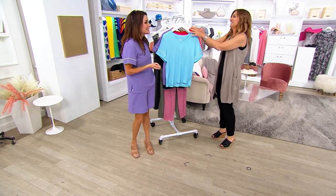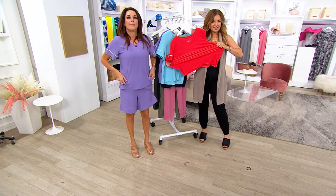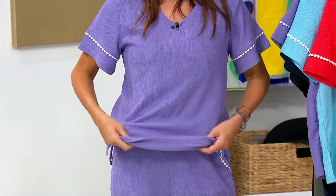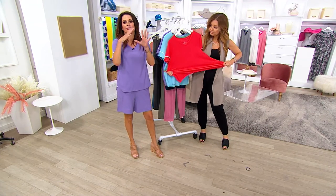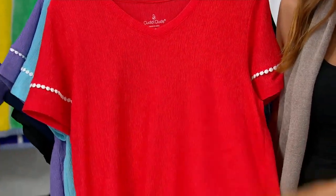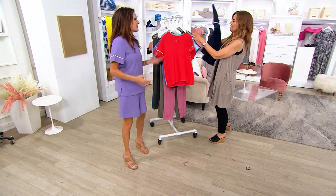This is a newer fabric for us this year, and you all are loving it. It's a poly-span, but it's got great stretchiness and recovery. It's a crepe knit, which means it looks like a woven but it's not — so you can machine wash, tumble dry, that kind of thing. The crinkle will never wash out, so don't iron it, do not put away the steamer. This just speaks to the relaxed nature of summertime.